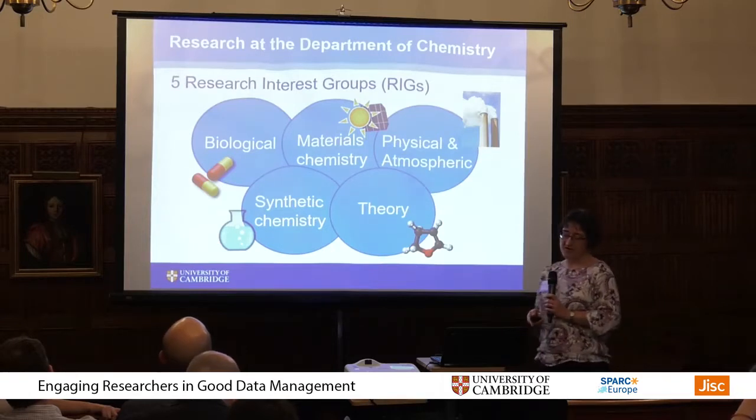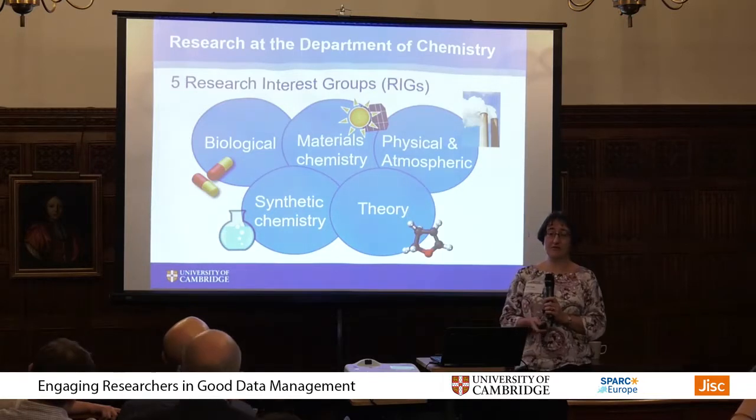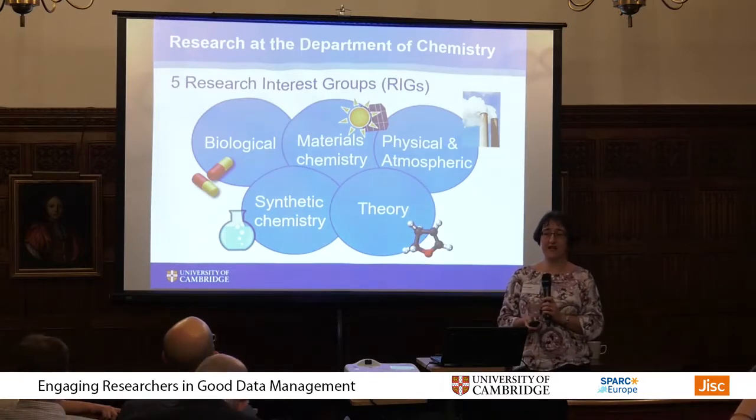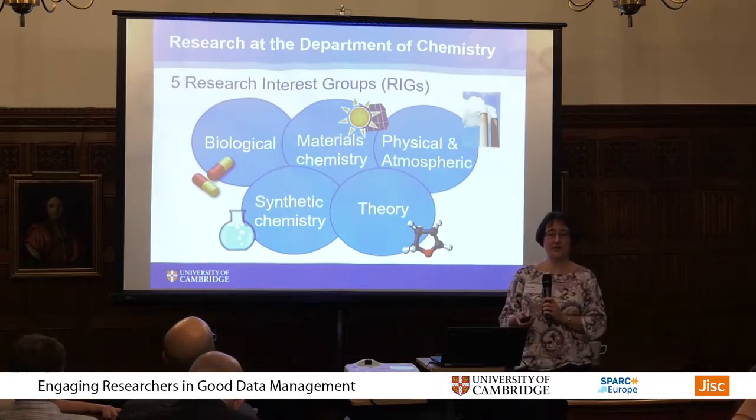Chemistry is one of the largest departments in the university. We've got 200 postdocs, 300 graduate students, and about 50 academic staff, all producing research outputs including about 500 journal articles in a year.